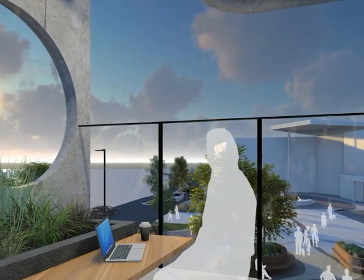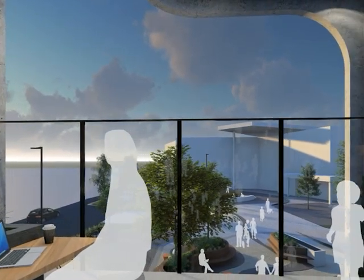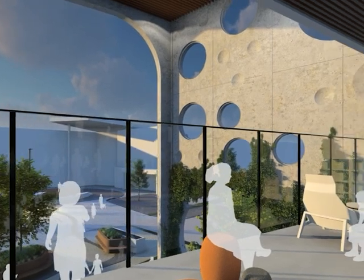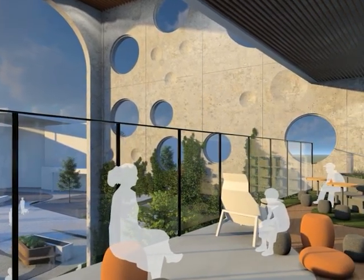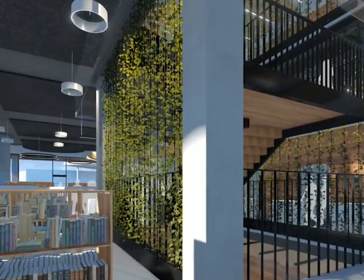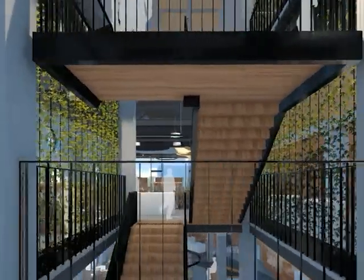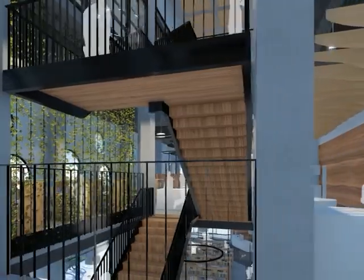The theme of connection to nature is continued with an external terrace that looks out over the town square and a sheltered winter garden that provides another option for visitors to engage with nature all year round. Nature is invited into the building at every opportunity with timber features and integrated planting that will create a warm, welcoming environment in all seasons.